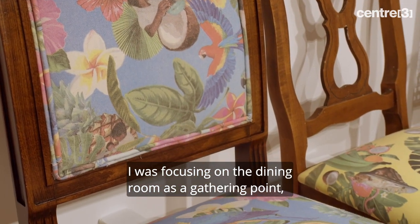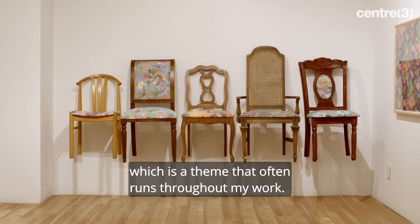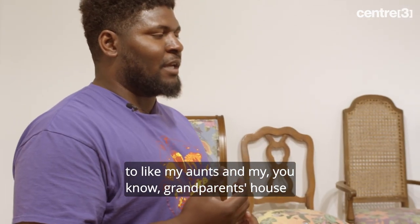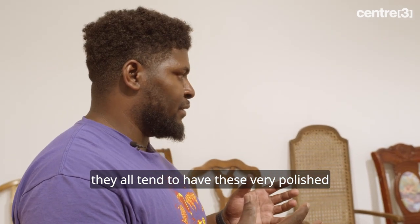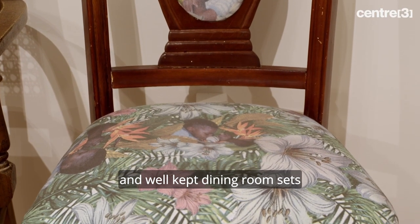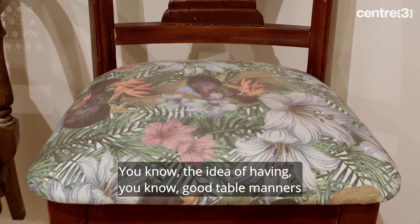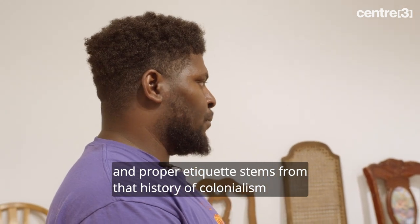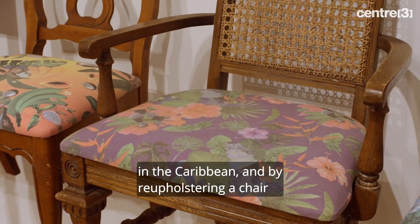I was focusing on the dining room as a gathering point, which is a theme that often runs throughout my work. In my family, when I go back to my aunts' and my grandparents' house, they all tend to have these very polished and well-kept dining room sets that you would only ever use if the queen were to come over. The idea of having good table manners and proper etiquette stems from that history of colonialism in the Caribbean.